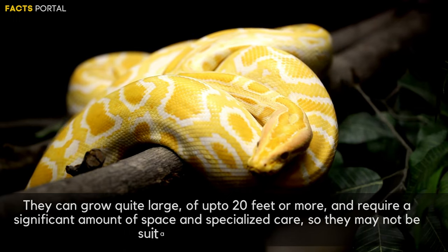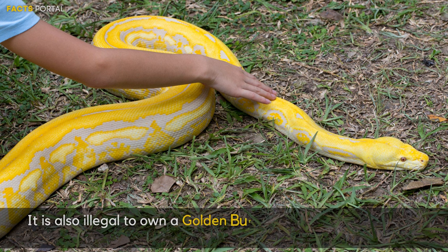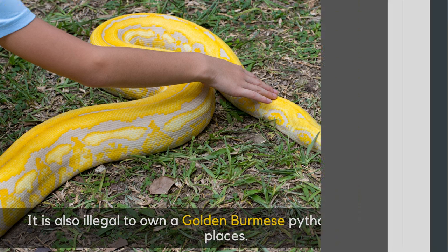They require a significant amount of space and specialized care, so they may not be suitable pets for everyone. It is also illegal to own a golden Burmese python as a pet in some places.